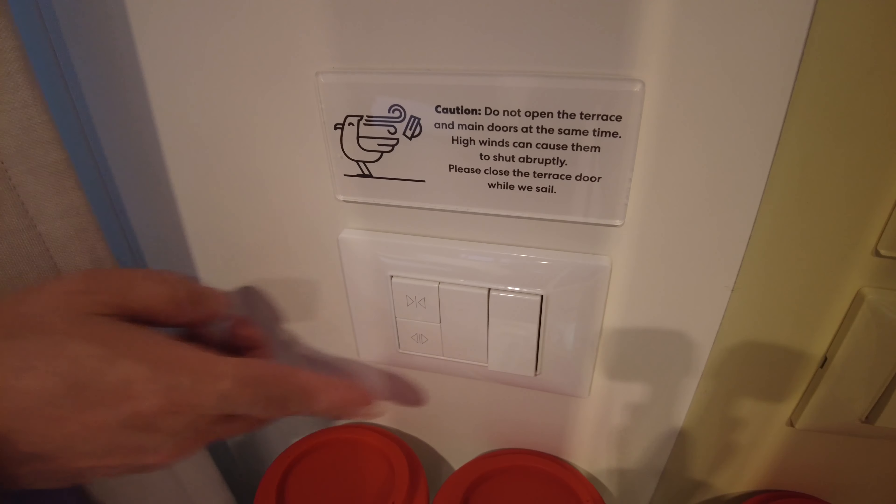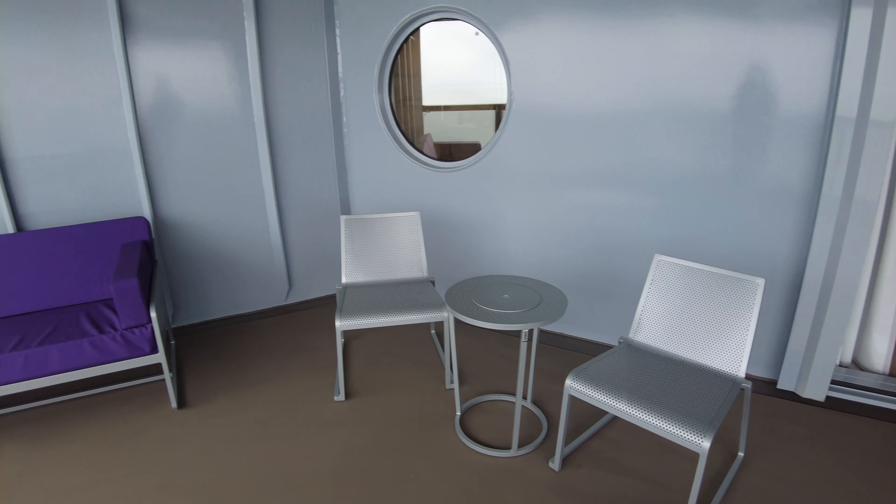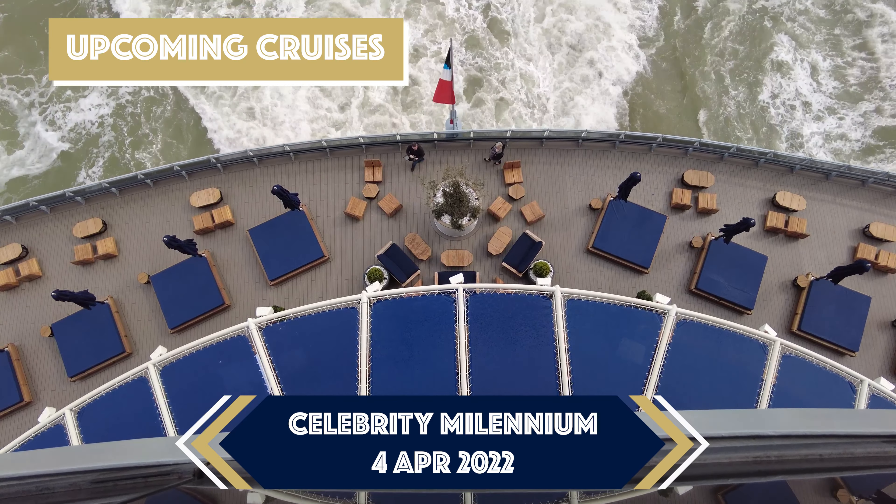This is a very, very impressive balcony — absolutely massive, a huge space. It would be fantastic in the Caribbean; it's a bit chilly here in Belgium at the moment, but in the Caribbean this would really come into its own. You get two very nice loungers, the signature hammock, a small table, two chairs, and a little sofa as well. Loads of space. If you're a fan of a wake view, this might be the room for you.